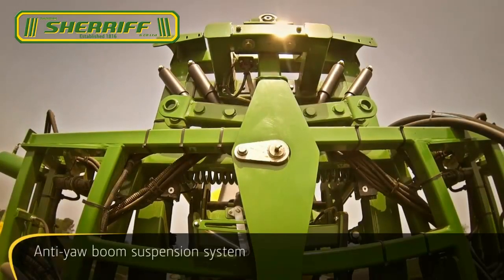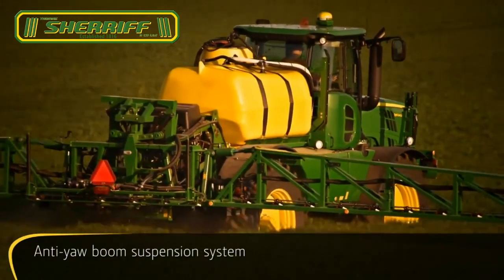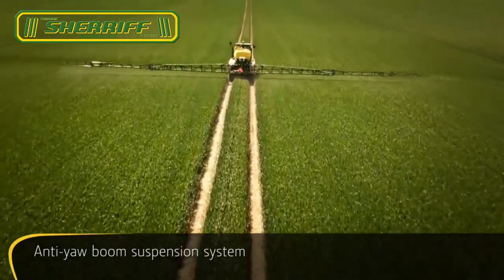BoomTrack provides automatic boom tilt and height control in the field and on the headland. Cushion your boom from potentially harmful stresses and vibration. The anti-yaw boom suspension system keeps vibration to a minimum, however rough the going gets.